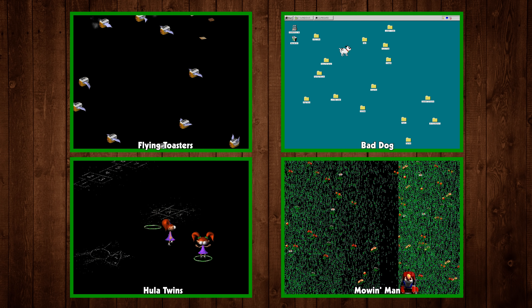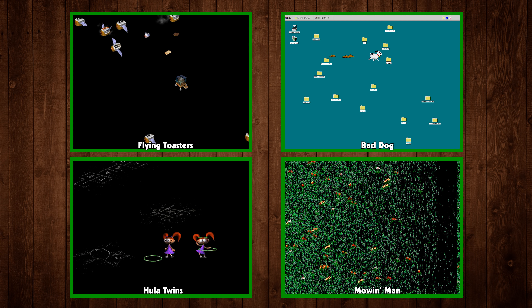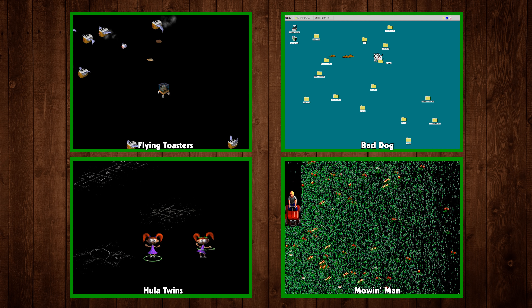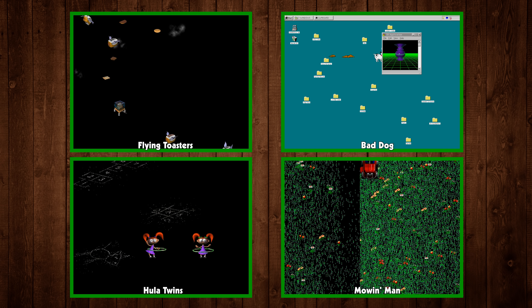including such classics as Flying Toasters, Bad Dog, Hula Twins, and Moen Man. Screensavers were big business, and Berkeley Systems was keen to cash in.